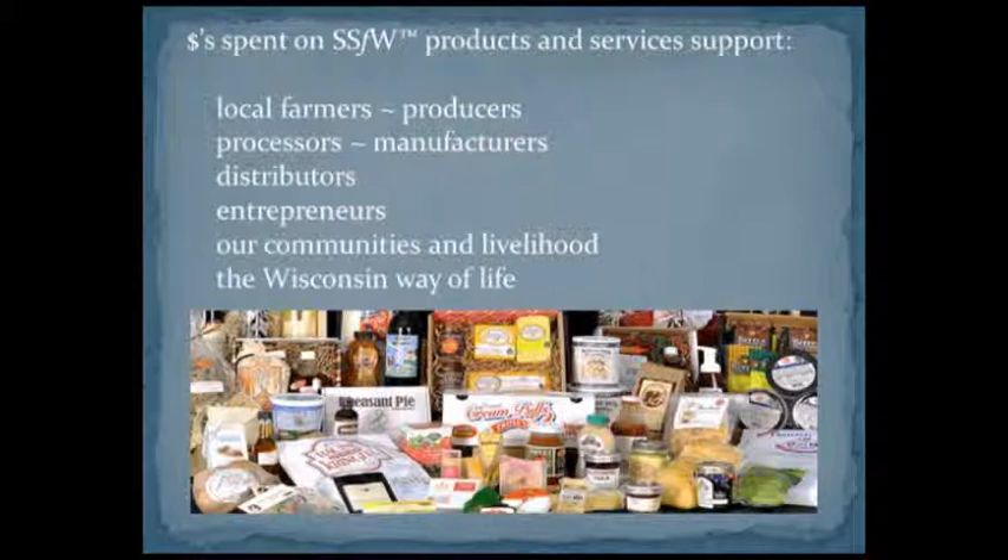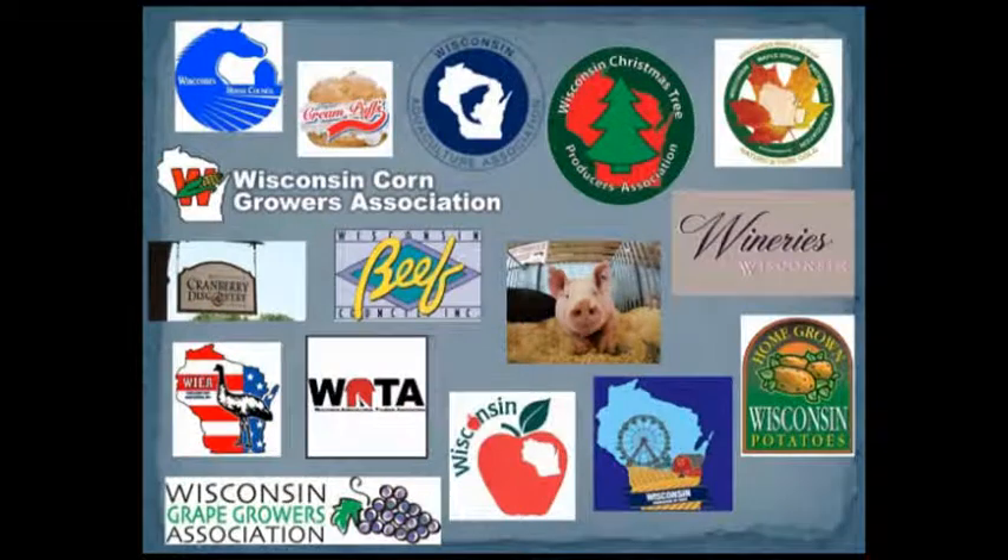We also have different associations as members, including the Wisconsin Aquaculture Association, the Wisconsin Grape Growers Association, wineries, and I believe the Bed and Breakfast Association of Wisconsin is a member. So we have quite a wide range.